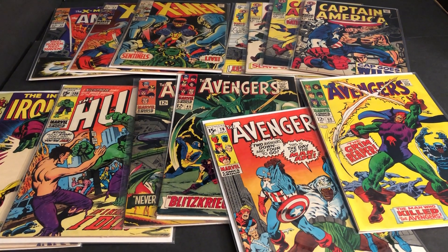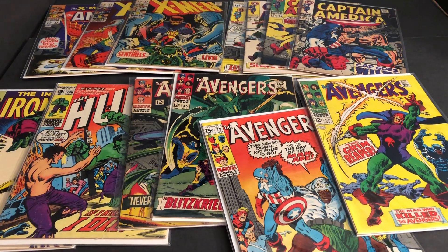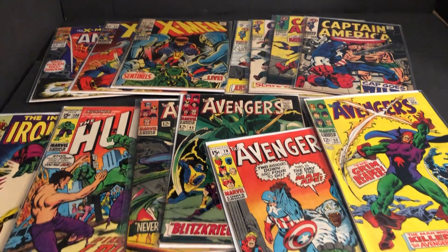Hello, my name is Johnny. Welcome to another Marvel Character Talk. Today we're going to look at some Silver Age comics, recent pickups. If you'd like, please subscribe, hit that notification bell, like, reply, and share.